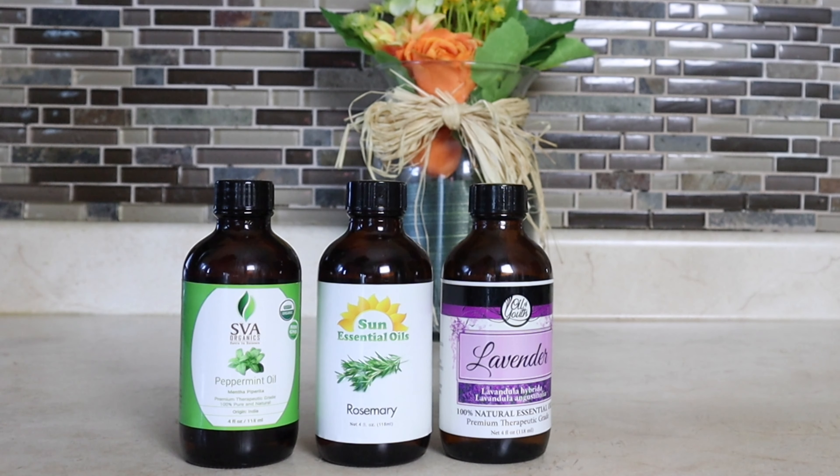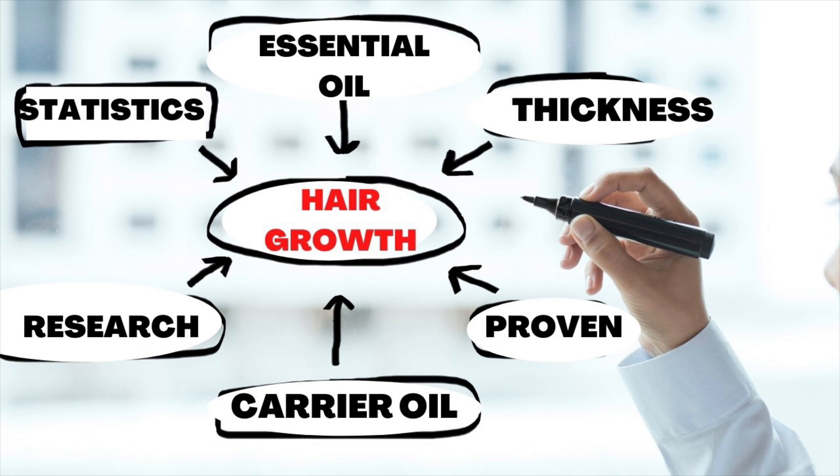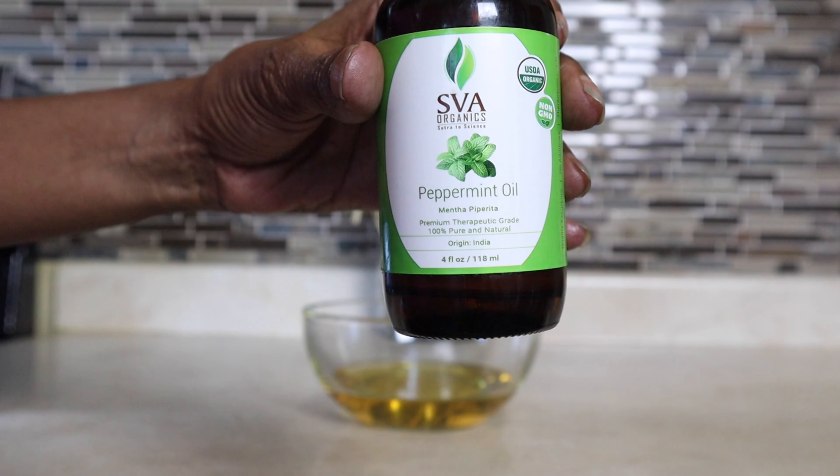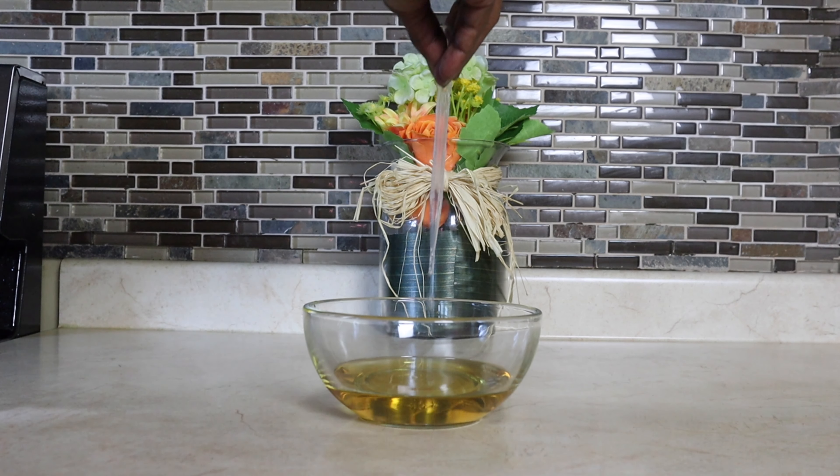We're going to add in our essential oils, starting with peppermint oil. A 2014 study in mice showed that peppermint oil holds a lot of promise for hair growth — researchers noticed that hair grew faster and thicker, and blood flow to undernourished hair follicles increased. We're going to add in around 12 drops of peppermint oil.